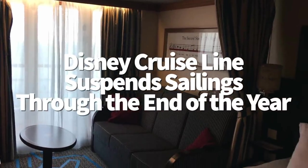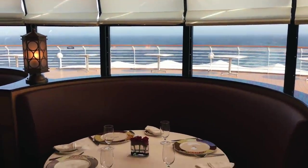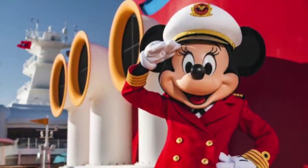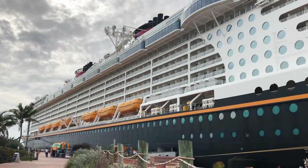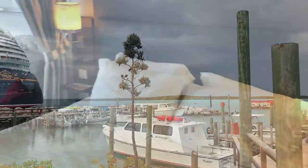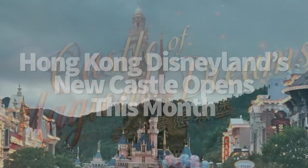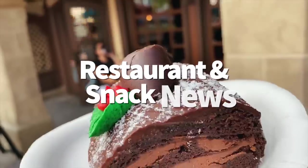The Disney Cruise Line has decided to cancel all departures through December 31st, 2020, so every sailing between now and the end of the year has been canceled. If your sailing is affected and you've already paid your reservation in full, you will be offered the choice of a cruise credit for future sailing or a full refund. If you haven't already paid in full, you'll automatically receive a refund of whatever you've paid so far. Hong Kong Disneyland is the latest Disney park to receive a new castle — the Castle of Magical Dreams will officially open on November 21st.